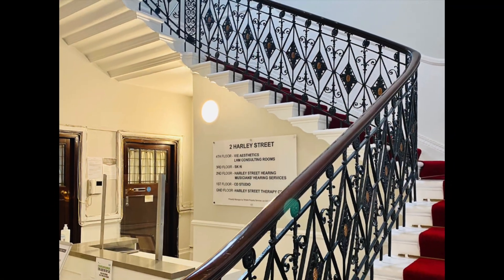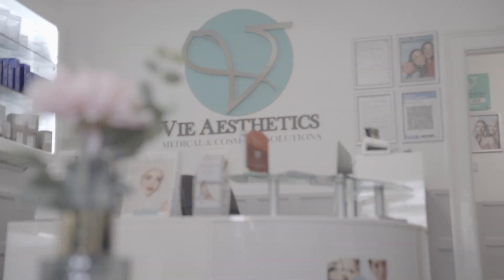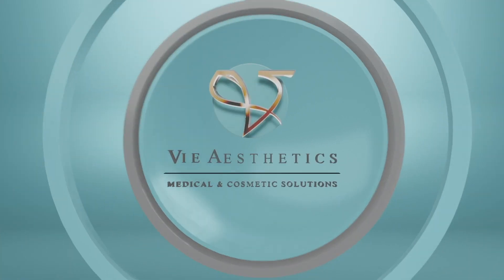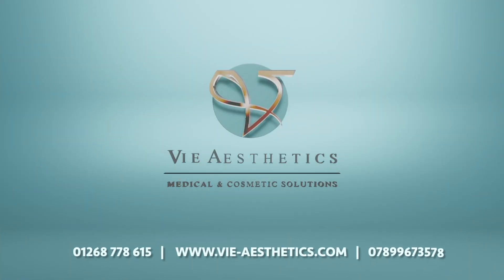The treatment is available in our clinics in Essex and in London, and is performed by medical practitioners only. So if you want to take your skincare routine up a notch, Planarge XL may be worth considering. To find out more and to book, go to our website at v-aesthetics.com.